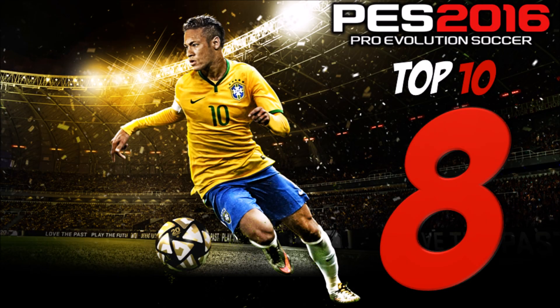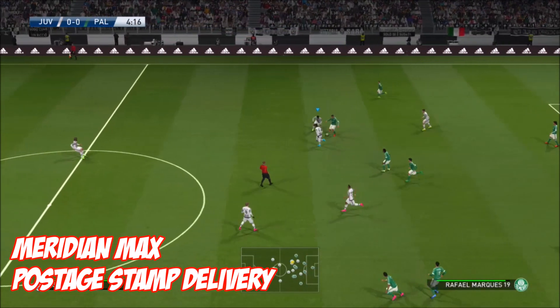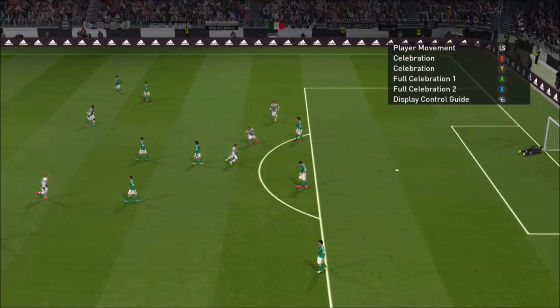At 8 this week, it's Meridian Max with 'Postage Stamp Delivery.' Juventus trying to win the ball back — they eventually do with a bad pass from the opposition, and what a finish. First class.